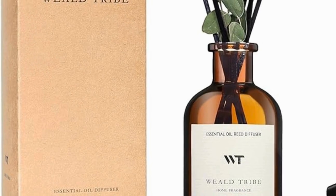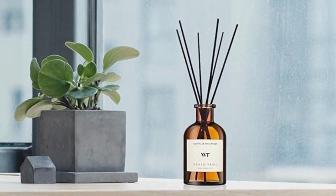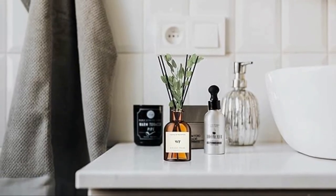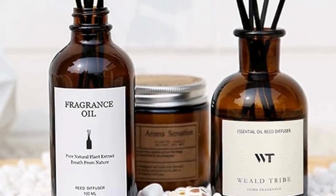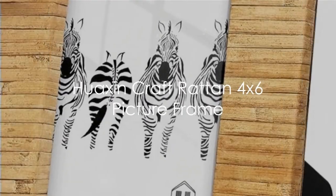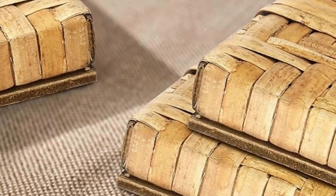Creating a calming atmosphere in your home is so important, and this reed diffuser set does just that. The eucalyptus and lavender scent is so fresh and relaxing — it's like bringing a spa-like experience into your home. Place it in your living room, bedroom, or even your bathroom to create a sense of tranquility.